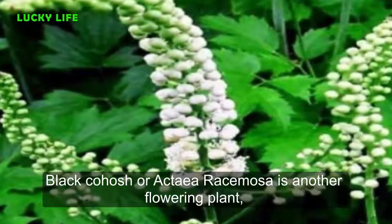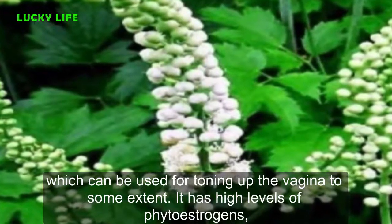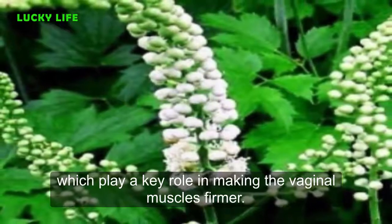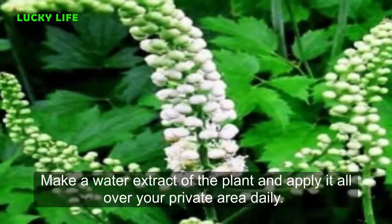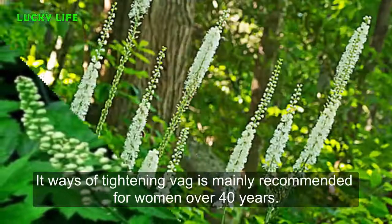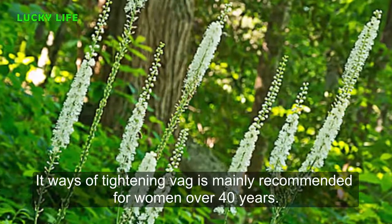Seven: Black Cohosh. Black cohosh, or Actaea racemosa, is another flowering plant which can be used for toning the vagina. It has high levels of phytoestrogens which play a key role in making the vaginal muscles firmer. Make a water extract of the plant and apply it all over your private area daily. This remedy is mainly recommended for women over 40 years of age.